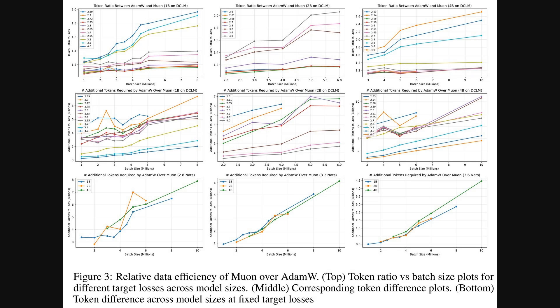Building on that efficiency, these next charts dig into how much more efficient Muon is with data. We are looking at something called the token ratio across different batch sizes. A token is like a word or part of a word the model processes during learning. The plots show that AdamW consistently needs more tokens — sometimes 10 to 15 percent more — than Muon to achieve the same training loss. This advantage, Muon's superior data efficiency, becomes even more pronounced as the batch size — that is, the amount of data fed to the model at one time — gets larger.